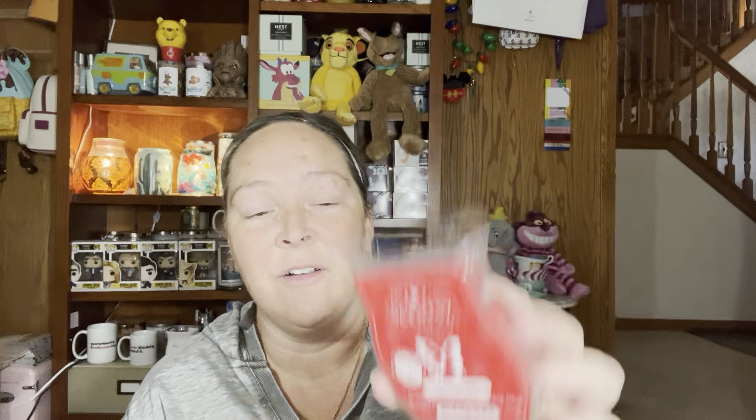Cherry Limeade — I love this one. This one to me smells like cherry pop, cherry lemon pop or soda. Such a good cherry and lemon scent. Apple Butter Frosting — another really good mixer. This is like everything you want in apple butter.